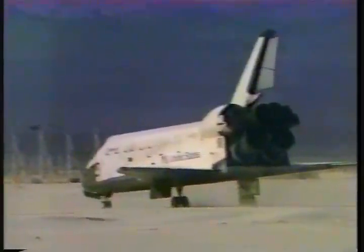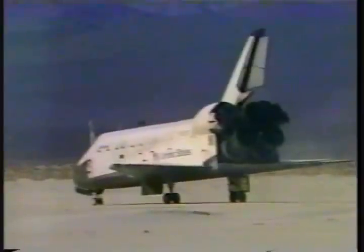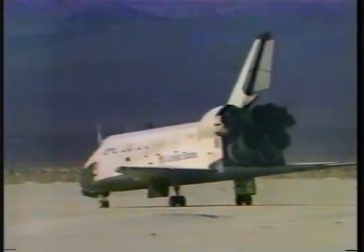The next step, of course, is the detoxification of the ship and the gear that was taken out. From Edwards Airport — okay, Columbia, welcome home. That was a beautiful job.